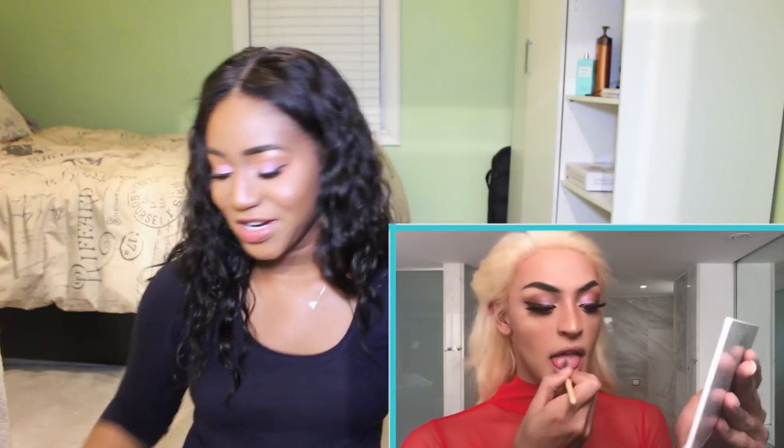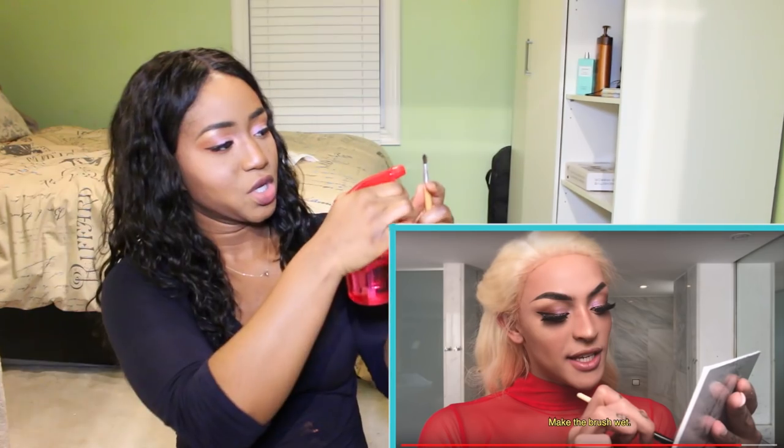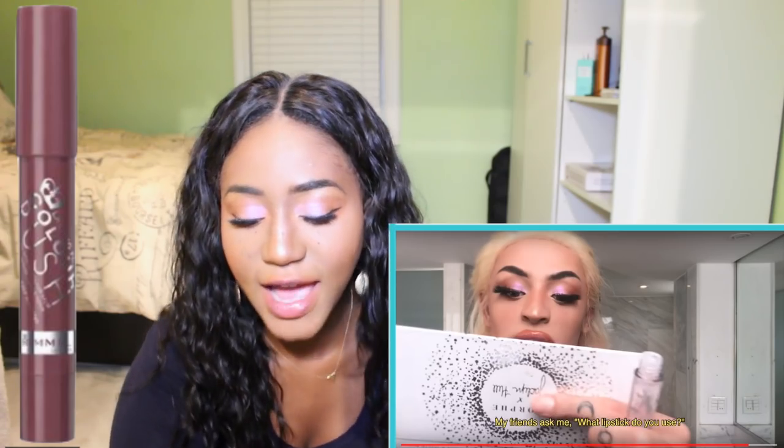Speak those inspirations, Pablo, as you slay. Lip liner! This is where she uses the eyeshadow first. That's a bit much. And then she does the lip liner. And now she's going over with her gloss. And mine is Rimmel Color Rush.